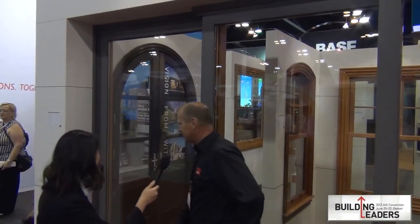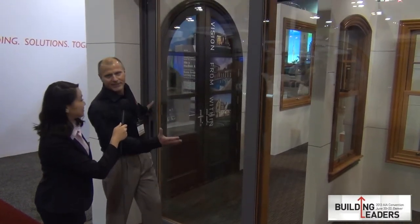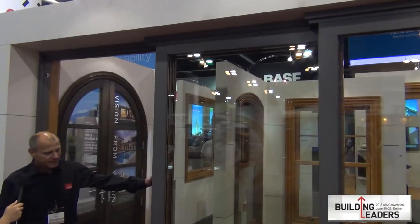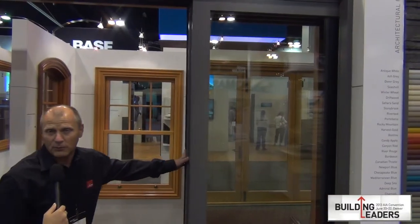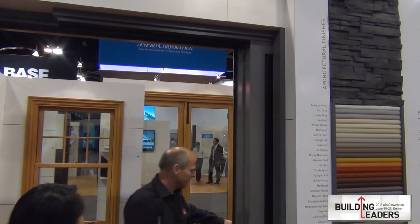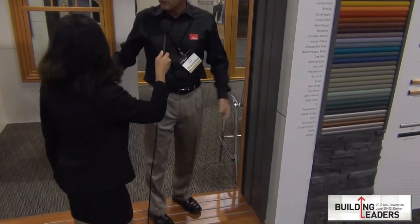One of the fun things that draws a lot of people's attention is our lift slide door, which is this product right behind me. The door actually lifts and slides, as you can see. You can do up to 14-foot-high panels, six doors in both directions, so a total of 12 panels. You can pocket them all so that they fit within the wall and open up the whole wall.